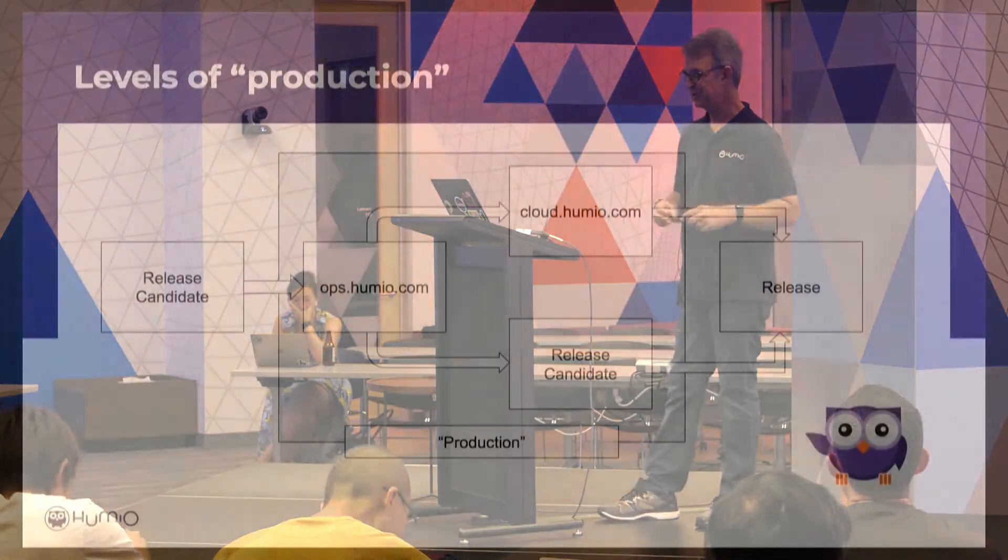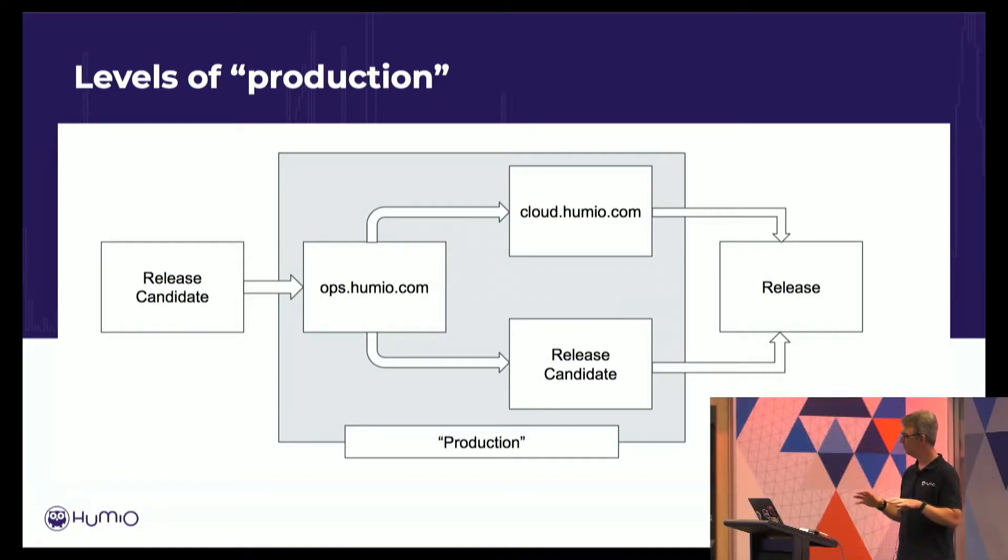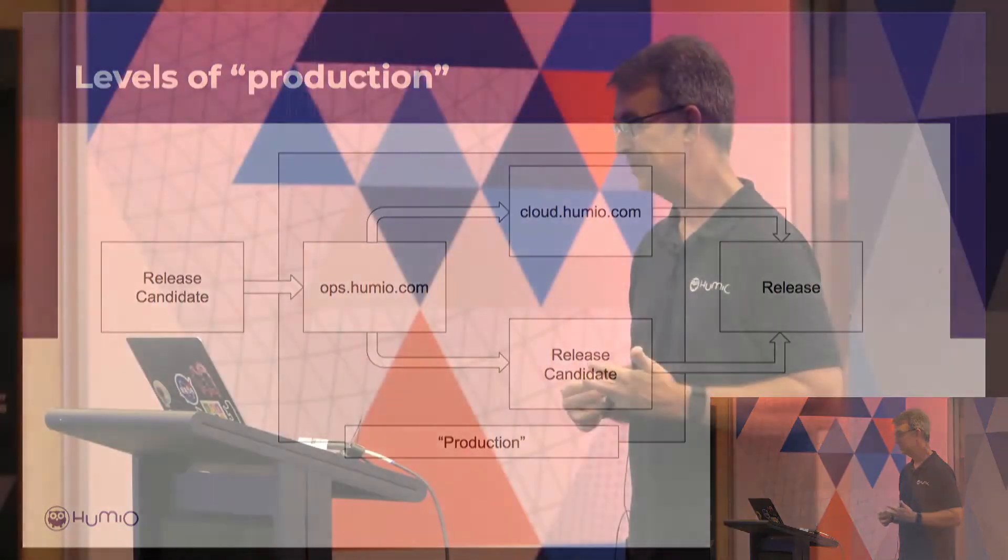When we talk about production, for Humio there are levels of production. Every developer obviously has their own environment when they're releasing their engineering code through the pipeline. But then we have this system called ops.humio.com. That's where we actually monitor all of the Humio clusters that we're running somewhere, whether it's for customers or our cloud infrastructure. That's our first line of testing in production, because that system is super important to our daily business and it's the first place that really gets all of our new features.